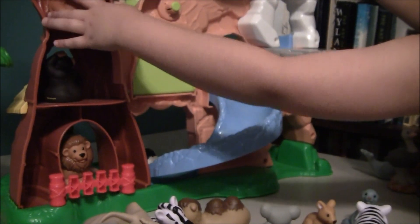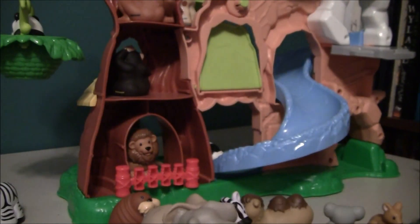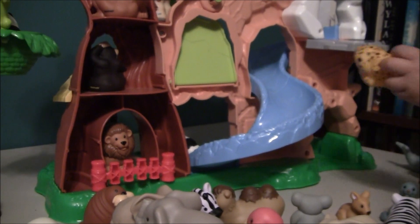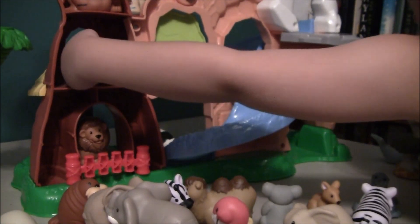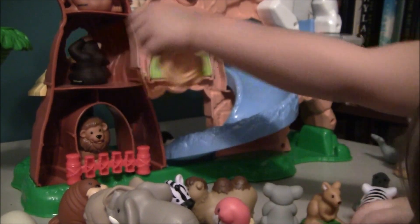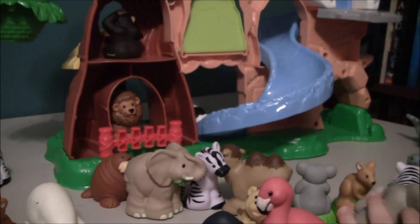So what do you guys think about this toy? You've actually loved this toy. You've been playing with it for years. It's mostly your toy now, isn't it? The toy boy used to like it too. So would you recommend this one to other kids? Yeah. Yes, definitely.